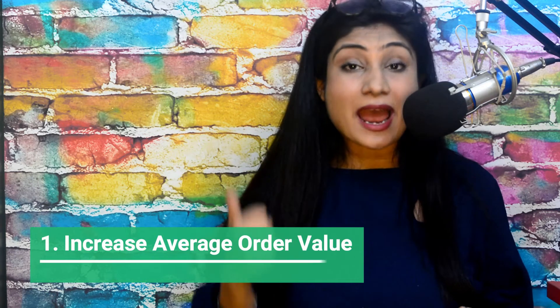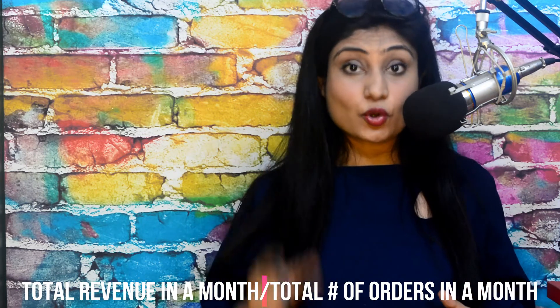Now I want to share with you three promising outcomes of one-click upsells, and then you can decide for yourself whether you need them in your business or not. Number one: they increase your average order value. Average order value is a very interesting metric — in fact, you should be more focused on it than you are on your traffic. Average order value is the average amount your customer spends on your business. To calculate yours, divide your revenue in a month by the number of orders that you got in that month. Every time you acquire a new customer, you pay for them through your advertising channels, so you want them to spend the maximum amount on your store.